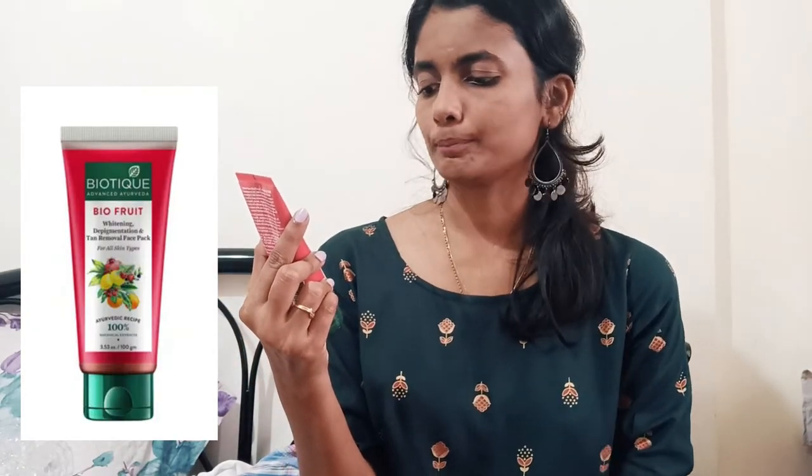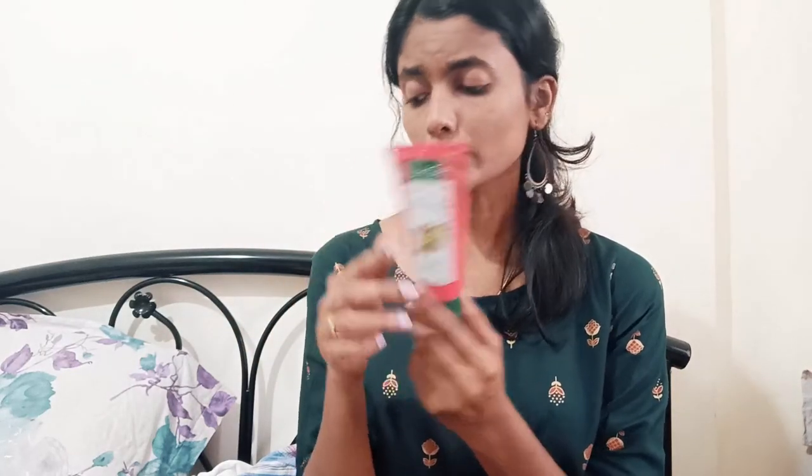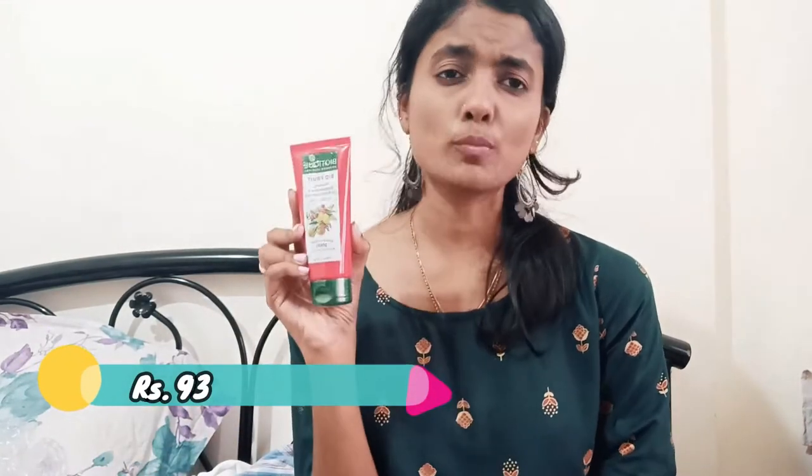Moving to the next one — this face mask. This is Biotique Bio Fruit Tan Removal Face Pack, 100g. Its price is 140 and I got it for 93 — not bad! The reviews were good. I don't remember when I last used a face mask but let's see how it works on my skin.